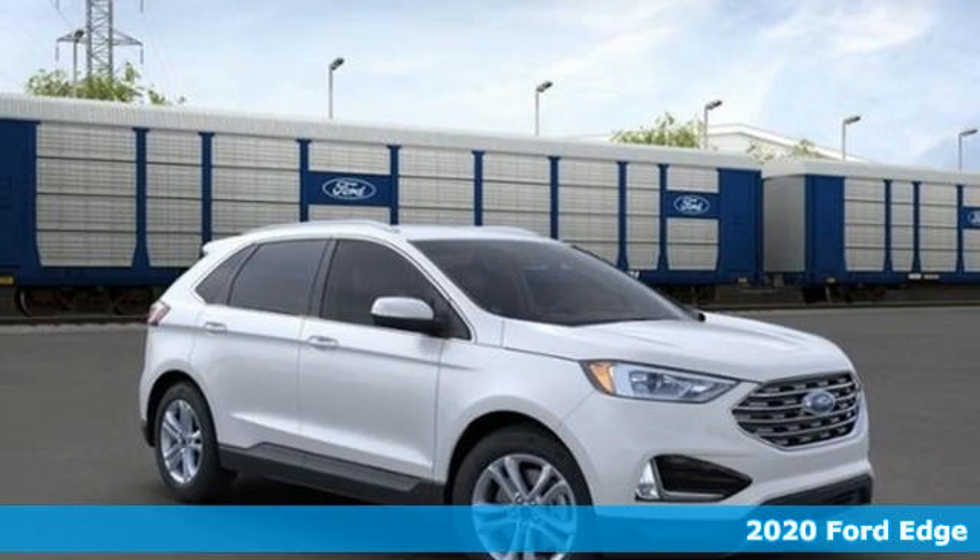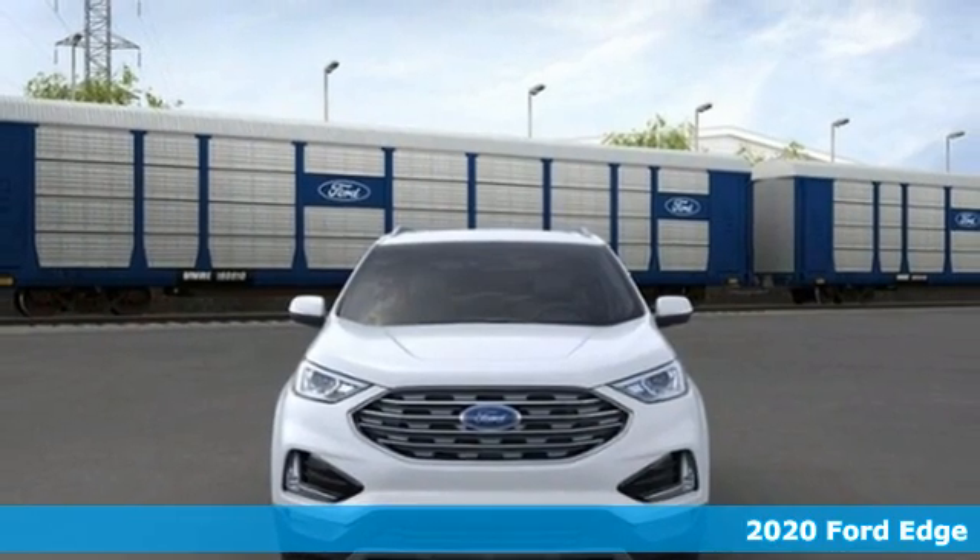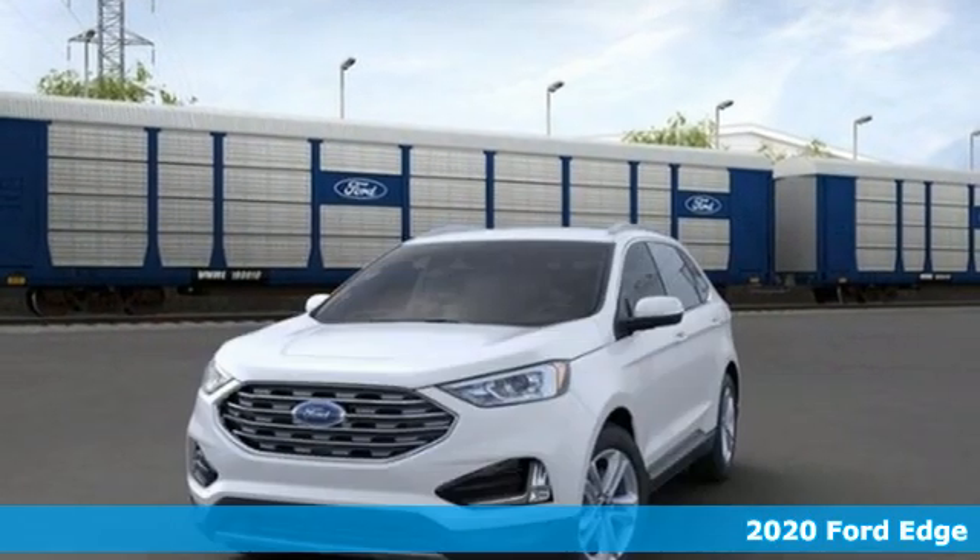It's a new 2020 Ford Edge. Stay cool, calm and connected in this confident cruiser. It's well equipped with the features you need.